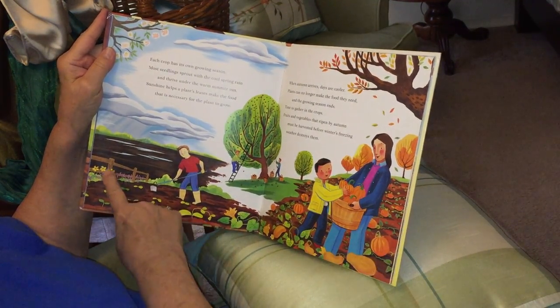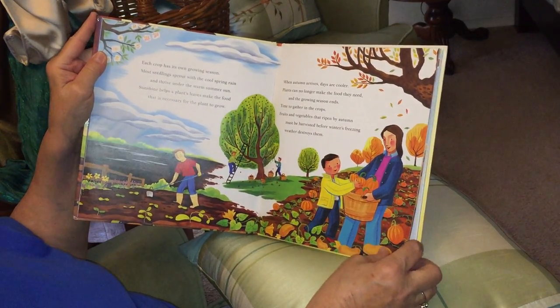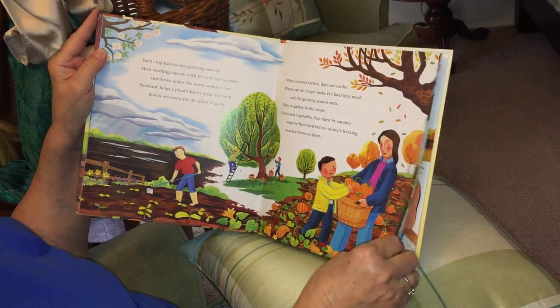Here they've got everything coming up in the spring, summer, and then autumn is when they start putting them in their baskets. Look at that tall apple tree — getting all the apples down.